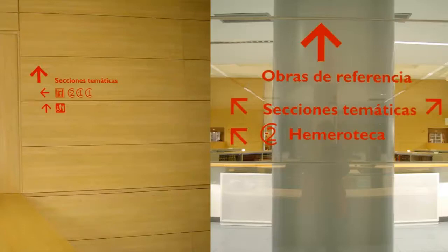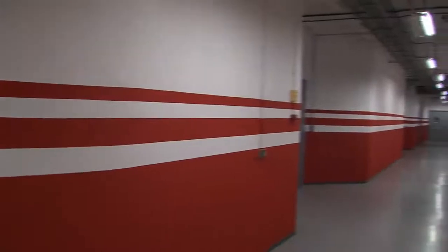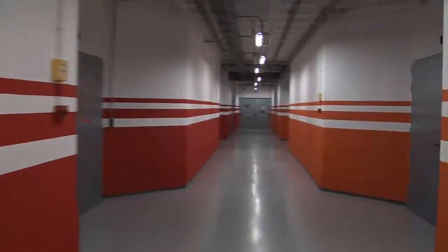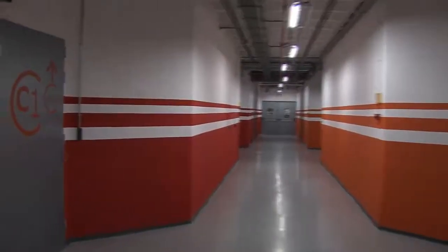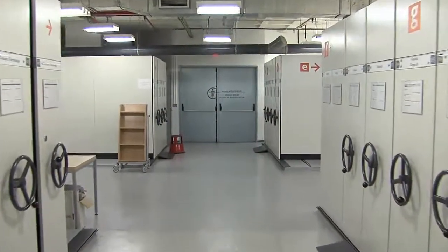When you reach floor minus 2, the journal library area is identified by the color red and the letter C. This area contains mobile compact cabinets, which are labeled by subject.